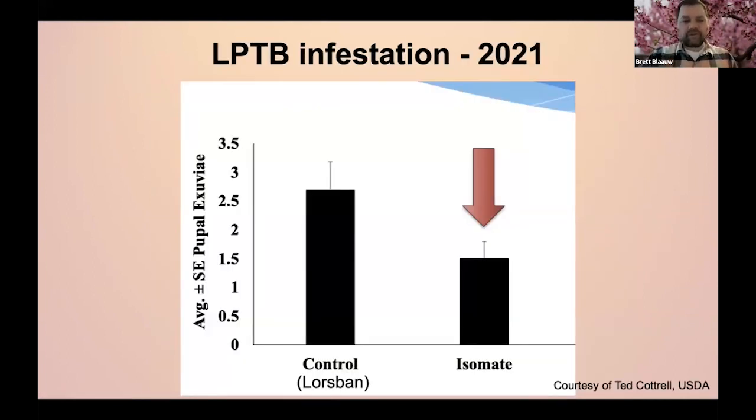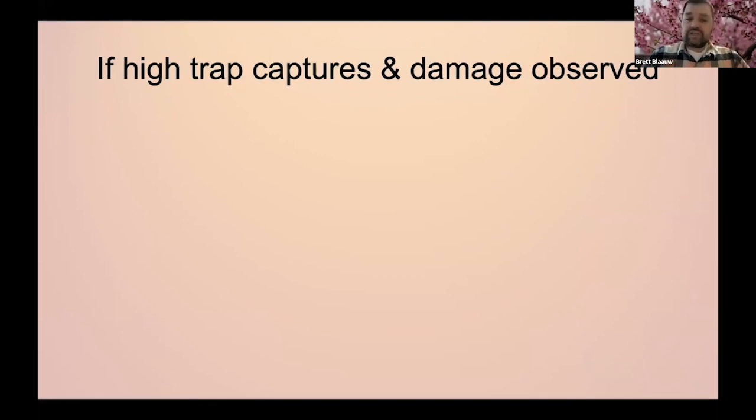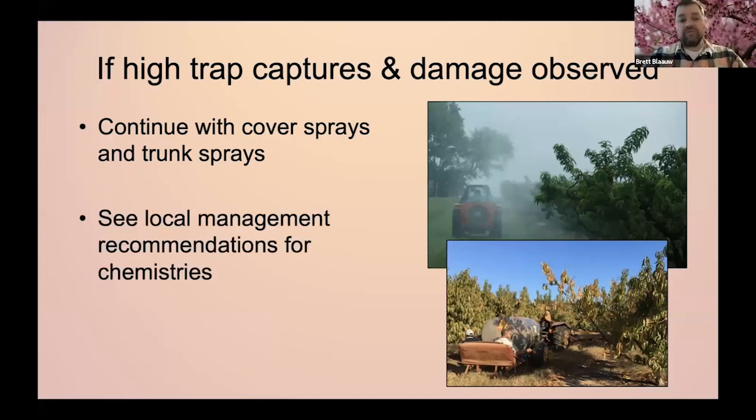Just to show a comparison from 2021 — we were looking at adults in those traps but also looked at damage, and the Isomate, again not statistically significant, showed a reduction and worked just as well as Lorsban. So if we are seeing damage and moths in those traps, it's probably worth going back and adding some insecticides. It's worth talking with extension agents or specialists in your area about what chemistries can help stop that damage. Look at those local management recommendations.